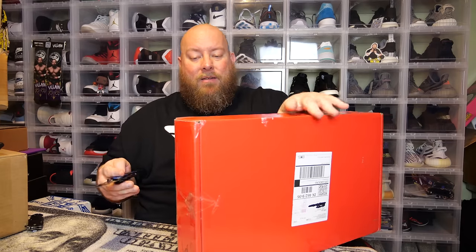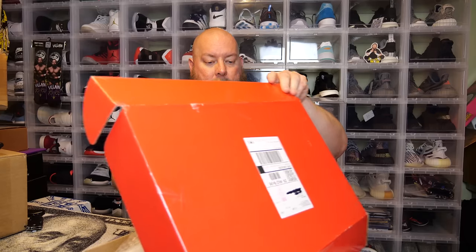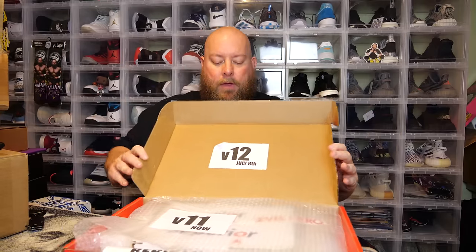A lot of times you will get a good chunk of your money back. Even if you don't want anything in the box, nine times out of ten you can sell everything and get all your money back, if not make a few bucks — and that's a nice thing. So opening it up: this one has one of the short boxes in it, so no graded comics this time. V12 is July 8th, and V11 is now sold out.